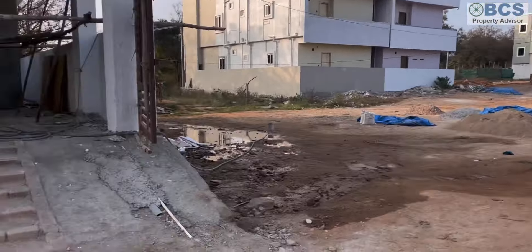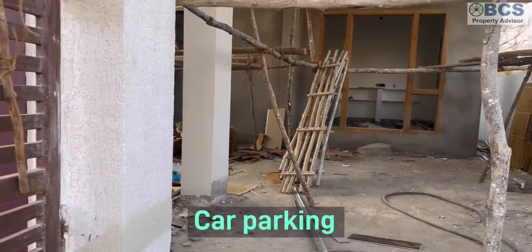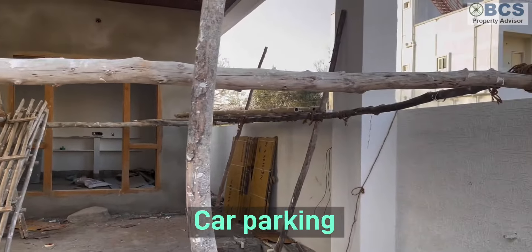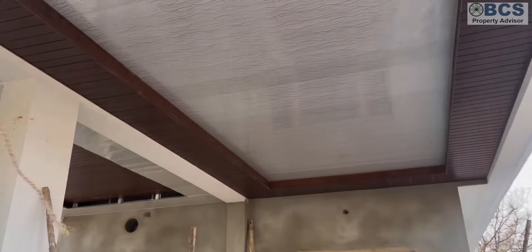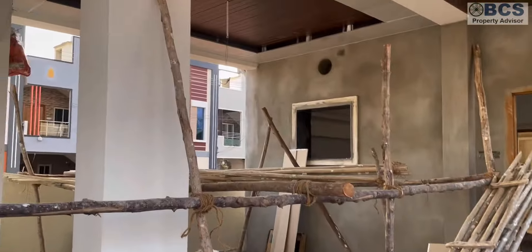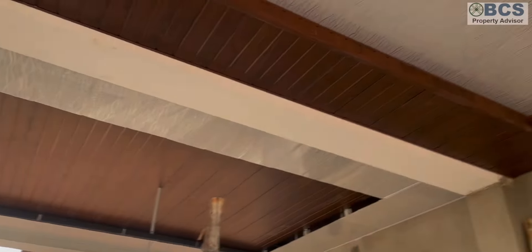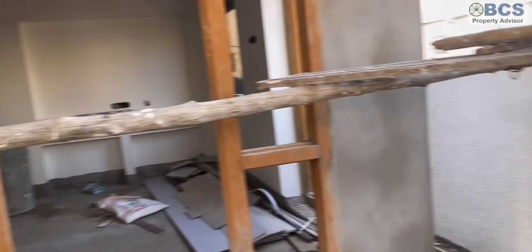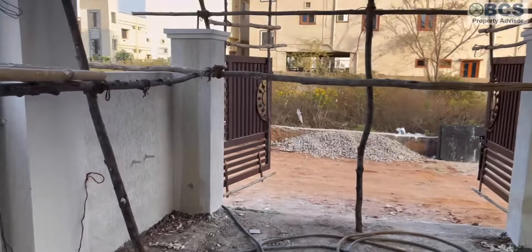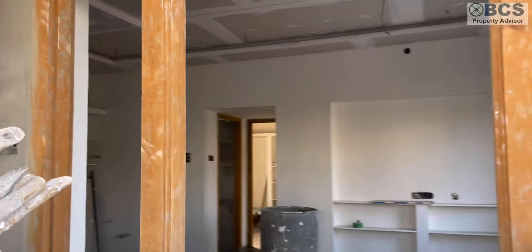This is a 30 feet road. Size is 24 by 52, that is 139 square yards. This is the car parking area. The ceiling work has a nice pineapple design — this is a good design. This is east facing.